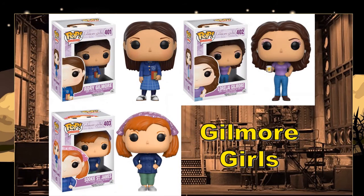Speaking of a series I don't know anything about — I know even less about Gilmore Girls. I've heard the name but have no idea what it's about. But if you're a fan of Gilmore Girls, they do have some characters on the way.